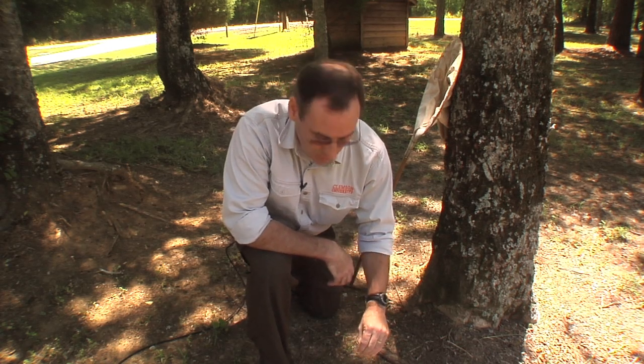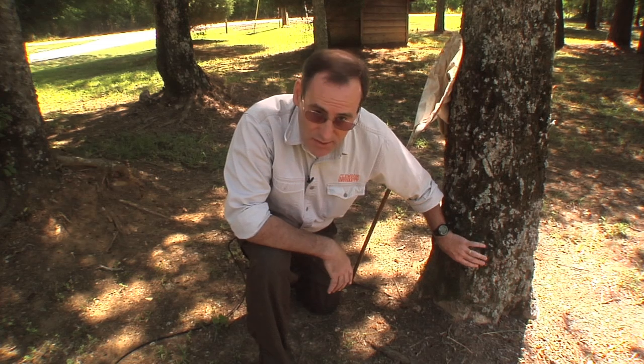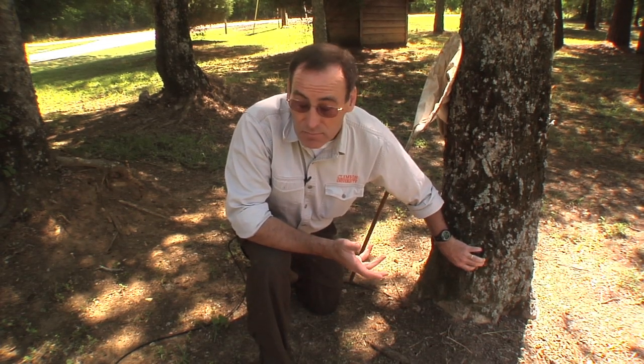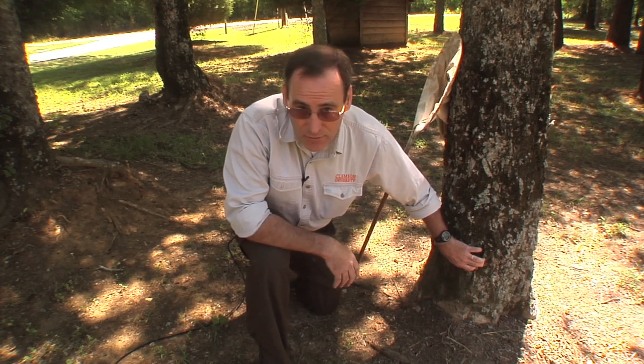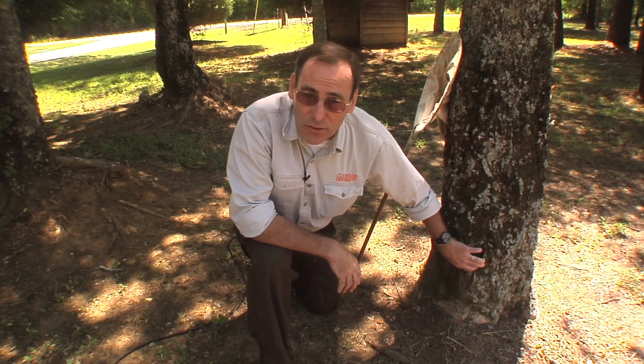They burrowed into the ground, and they found a root on the different trees where they latched on and basically drank the juice, the sap, the xylem and phloem that goes up through the tree every day. They don't hurt the tree, but they latch on and they live there for 13 years, slowly developing.